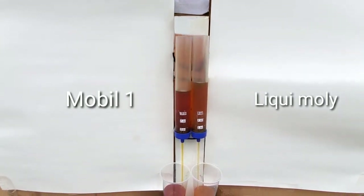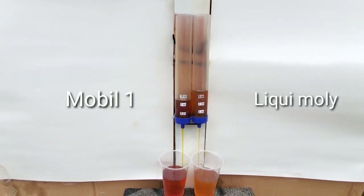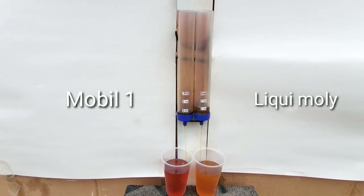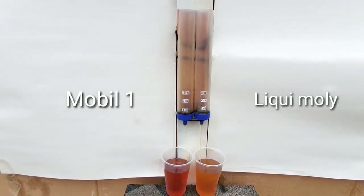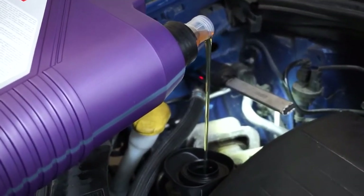Now, on to performance. This motor oil boasts synthesis technology, and let me tell you, it delivers. The engine runs smoother, and I noticed an improvement in fuel efficiency. It's like a boost for your car's heart. Plus, it meets the manufacturer's recommendations, ensuring top-notch performance.